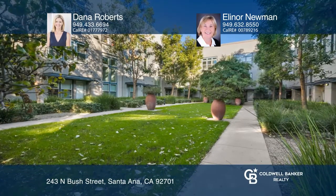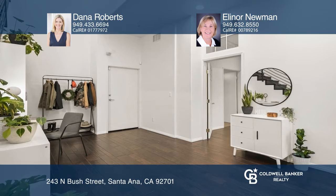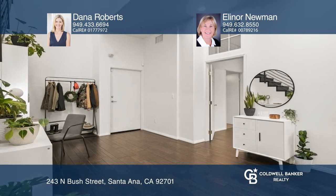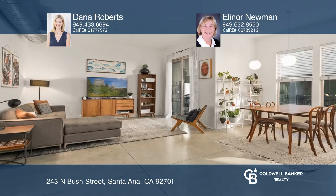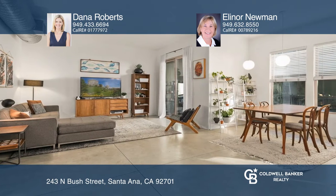Tucked away is this two-level end unit live/work loft. The open layout offers two bedrooms and two baths, including a bedroom and bath on the main floor. Enjoy ample natural light, polished concrete floors, and a two-car attached garage.